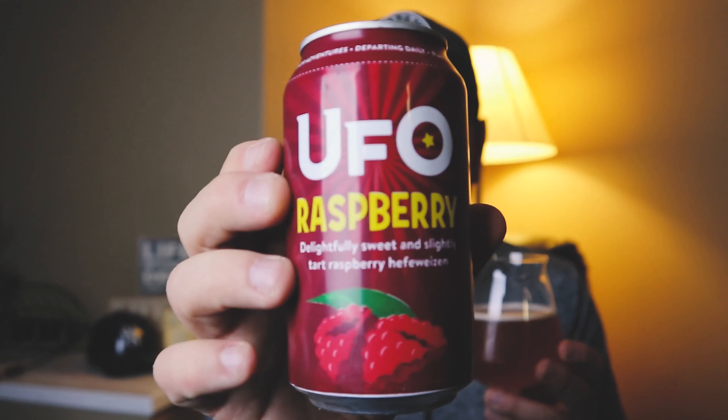Anyway guys, I'm dragging this one on — I kind of wanted to make this a shorter video and totally failed. Let me know in the comments if you've had the UFO Raspberry from Harpoon, and what you thought. I could totally drink a ton of these — it's so easy to drink, almost like a cooler. In the mix six pack I paid about a dollar for this — all day every day, I don't mind it.